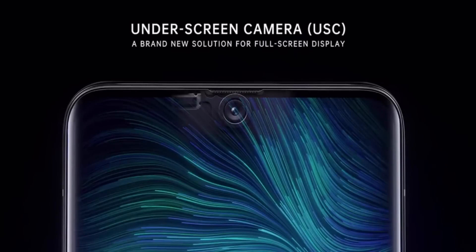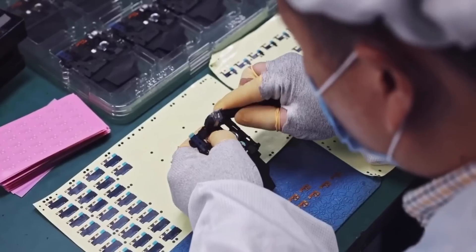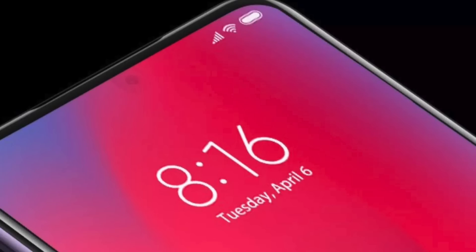As for production, Samsung have already confirmed that they are setting up production for underscreen camera phones for 2020, so underscreen camera phones are agonizingly close. However, the laser cutting process needed for this type of display isn't ready yet for large-scale production. The next generation of laser cutting screen technology is needed before we can get these underscreen camera phones.